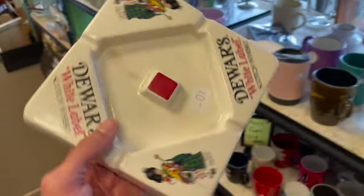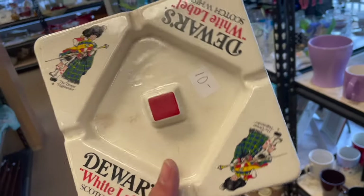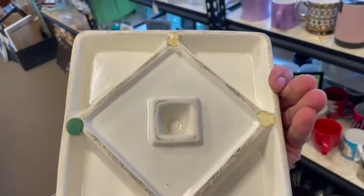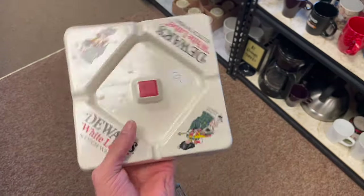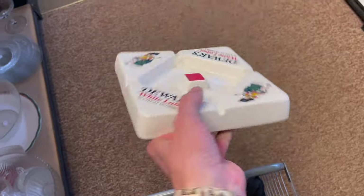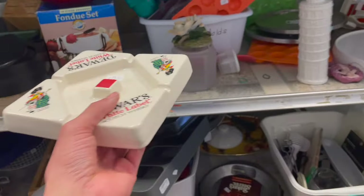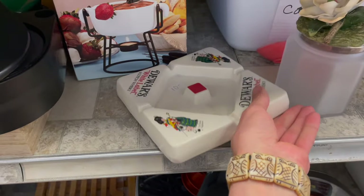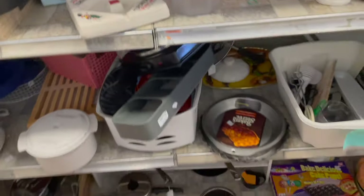Here's a vintage ashtray — just found it. Scotch whiskey. For $5. I know ashtrays are kind of iffy. It matters where it's made, the design, the age. I looked it up — it's not worth too much, like $9. So I'm not going to spend $5 and sell it for $9.